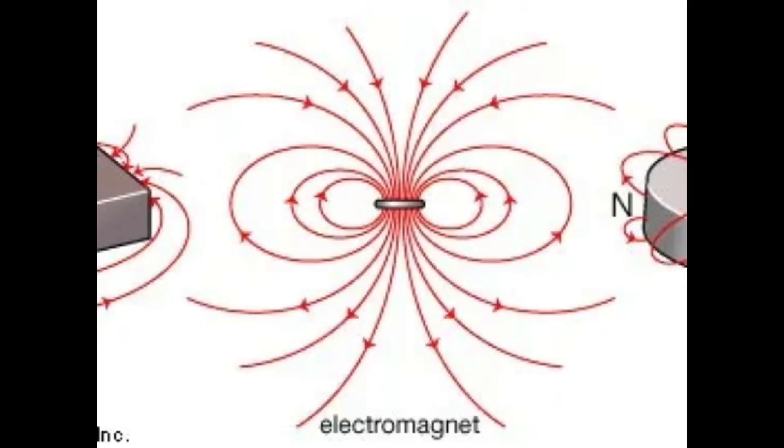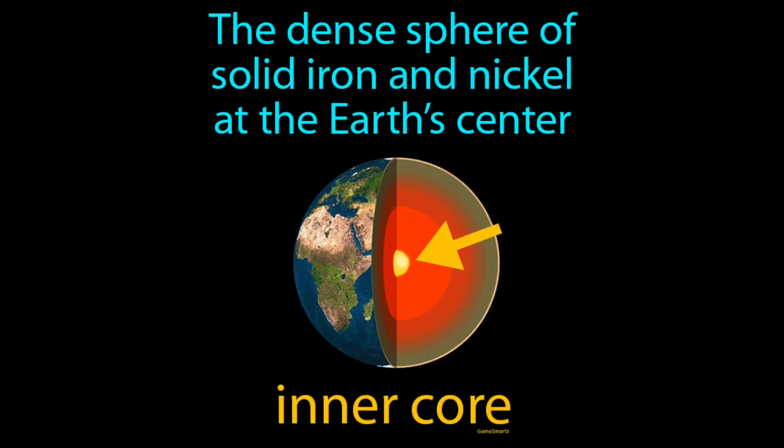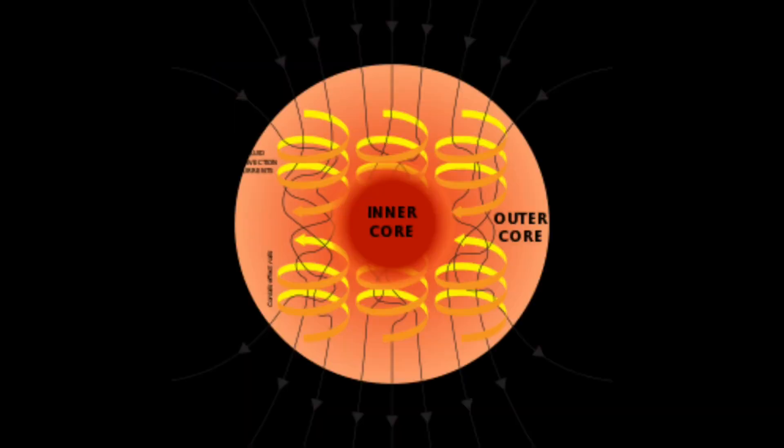The outer core is what generates Earth's magnetic field. The inner core is widely accepted as the deepest part of the Earth, and it has a radius of three quarters of the moon. It is located around 5,000 kilometers from the Earth's surface, and is extremely dense. It is made out of nickel and iron, and is also very hot.